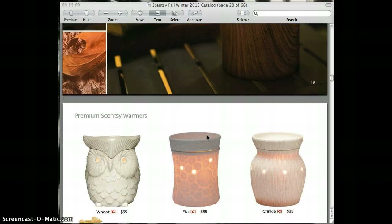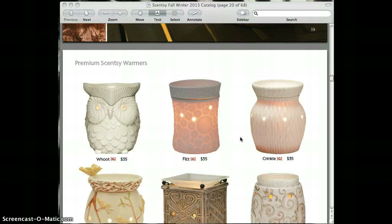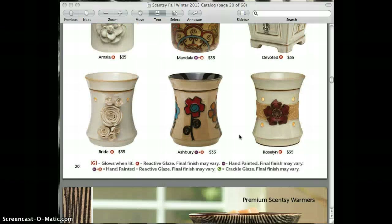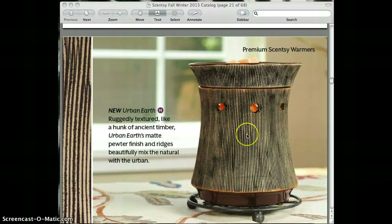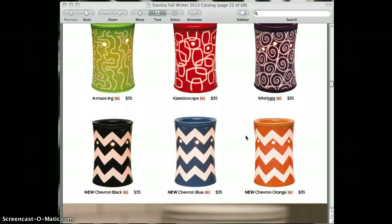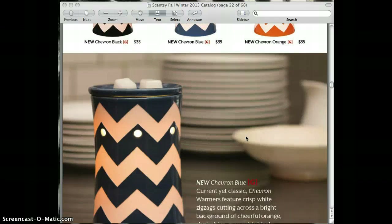What you'll notice this season with the catalog is that they are no longer organized by full size, large size, or mid-size. What they've done now is they've organized them according to color, so if you want something in a cream-colored warmer, they've made it easy to shop by color. Urban Earth also has that rugged textured look and is new to the collection. One of my favorites is the chevron — I'm obsessed with the chevron pattern, so I'll definitely be collecting one for myself this season. I love the blue.